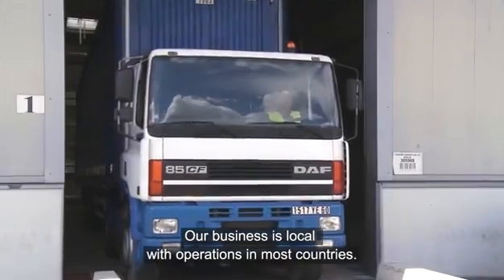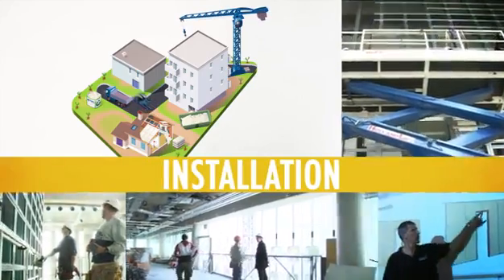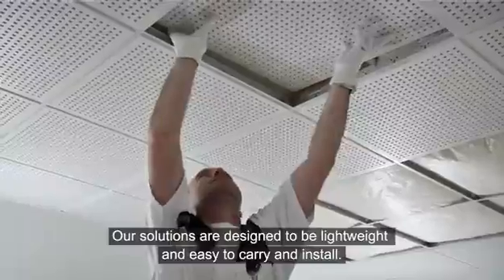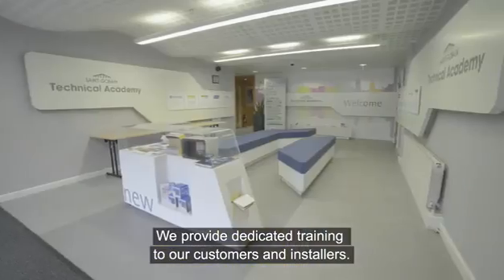Our business is local, with operations in most countries. Our solutions are designed to be lightweight and easy to carry and install. We provide dedicated training to our customers and installers.